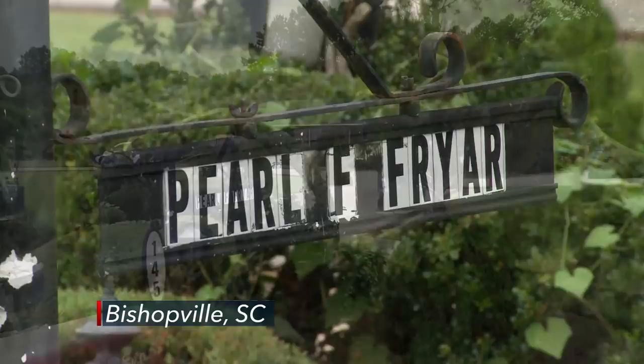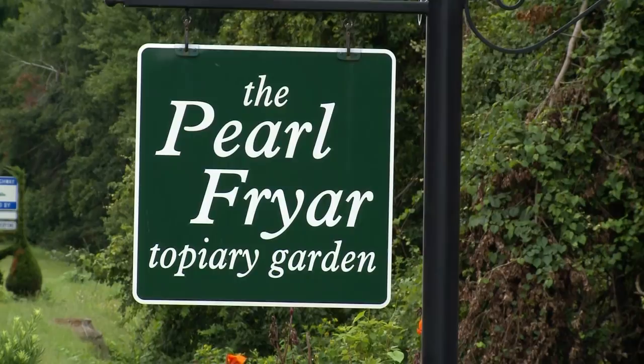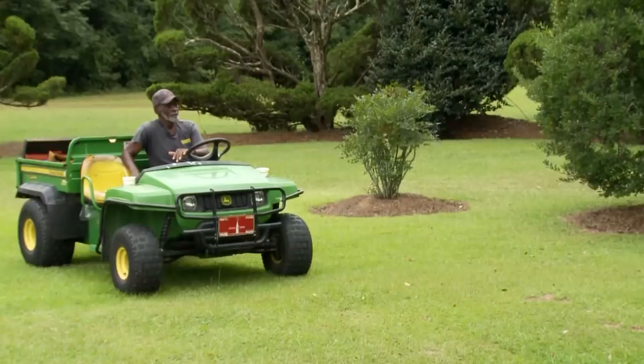If you ever come to Bishopville and try to find my place or ask for directions, never ask for the Pearl Fryer Topiary Garden because they don't know what you're talking about. I always say I'm looking for the place with the man that cuts up bushes or whatever — then they give you directions. Detailed. Ingenious.